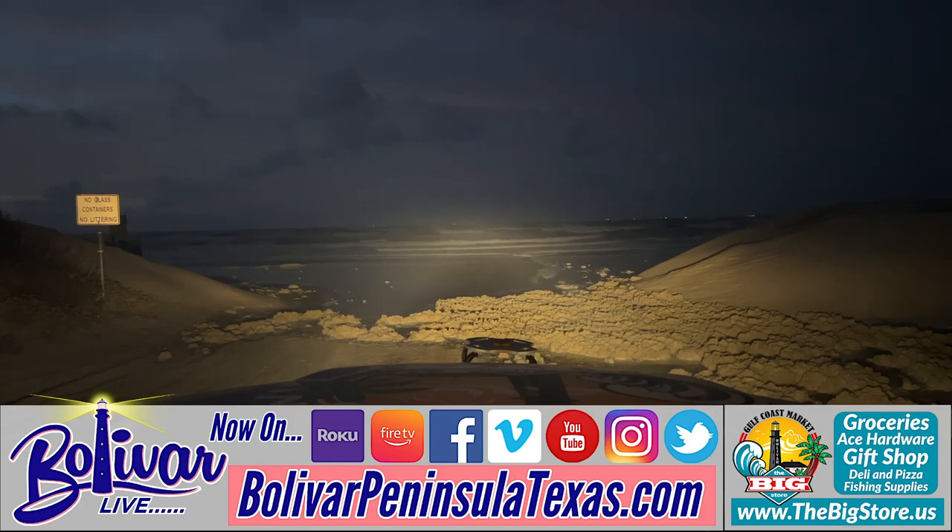Tropical Storm Harold is going into South Texas, Northern Mexico — elevated tides and storms down there. I don't think we're going to get much rain here. We'll keep an eye on the radar and keep you posted on what's happening with the tide.